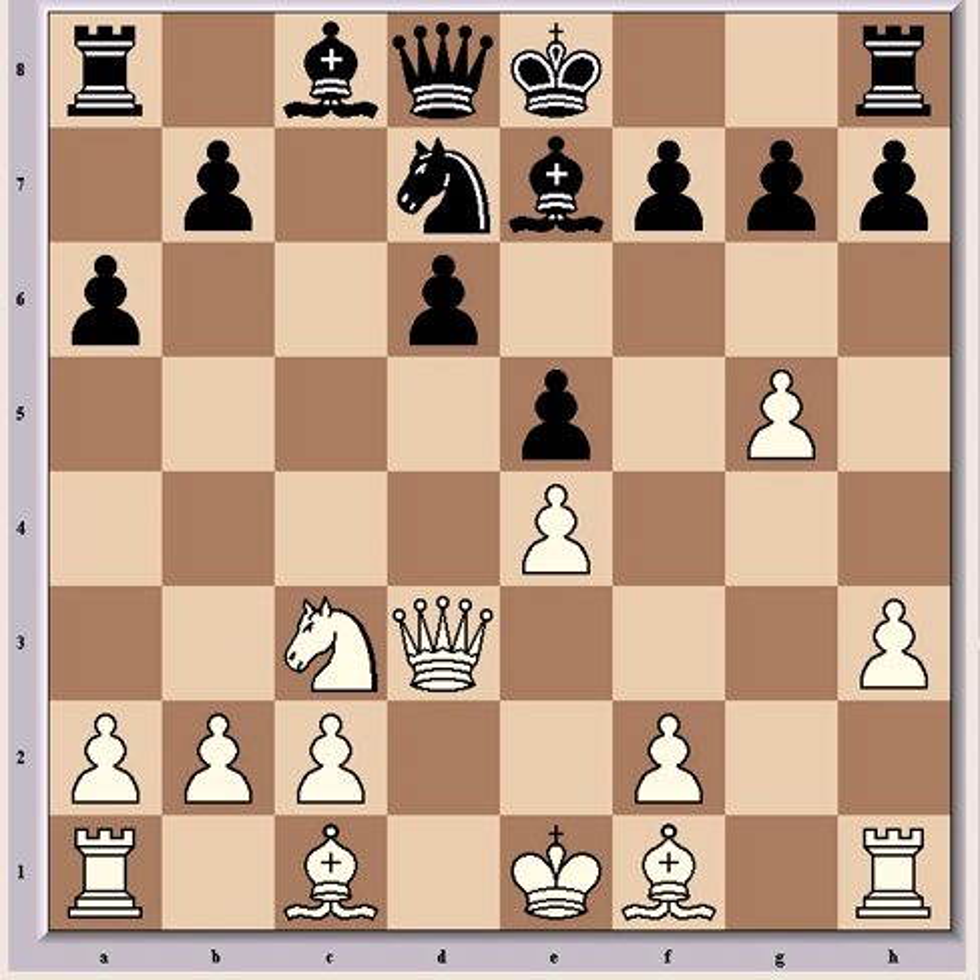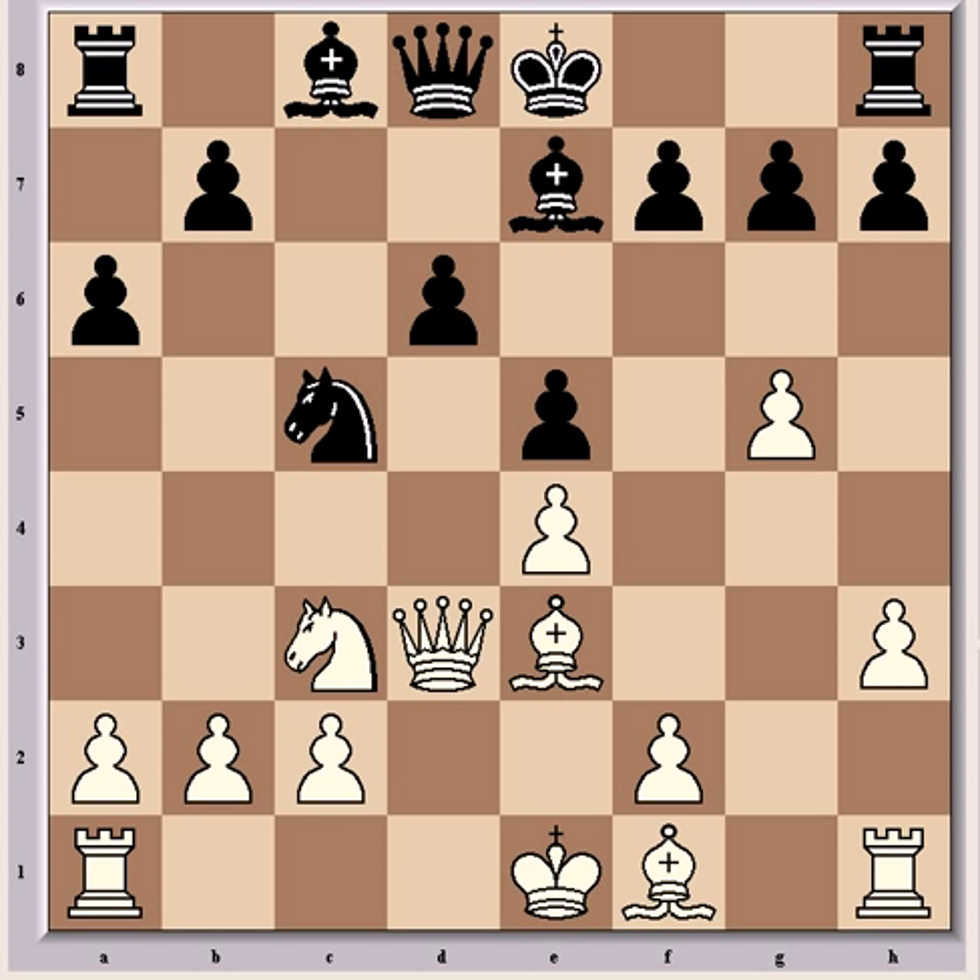Now Fischer played Be3, which allows the g-pawn to drop if black wants it, but in turn black will lose the d-pawn. However, this is the best chance that black has — it results in a lot of simplification, and white will have a small edge going into the endgame. For Fischer this was a satisfactory result from the opening, as his endgame skill was and still is considered sublime. Bulbocan decided on Nc5, which seems logical because it gains a tempo on the queen and there's pressure on the e4 pawn, allowing the queen's bishop to develop. But Fischer considered it a bad move.